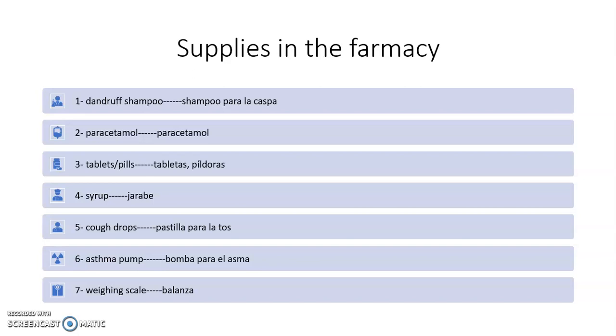Aquí tenemos algunos insumos muy básicos en el área de farmacia. Number one: dandruff shampoo — el shampoo para la caspa. Number two: paracetamol. Number three: tablets, pills — tabletas, píldoras. Number four: syrup — el jarabe. Number five: cough drops — pastillas para la tos. Number six: asthma pump — la bomba para el asma. Number seven: weighing scale — la balanza, el peso.